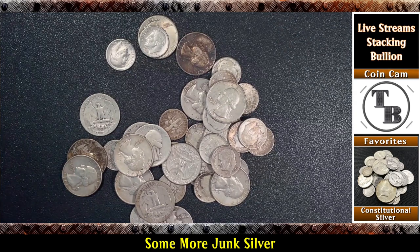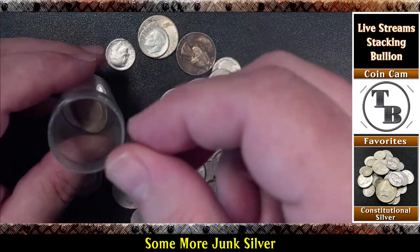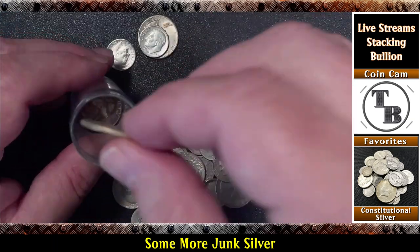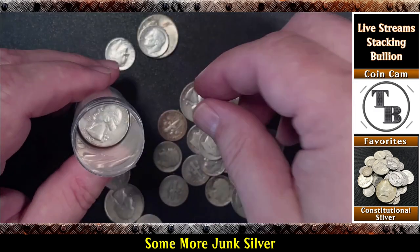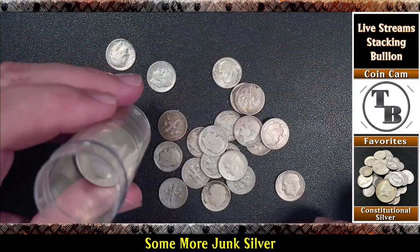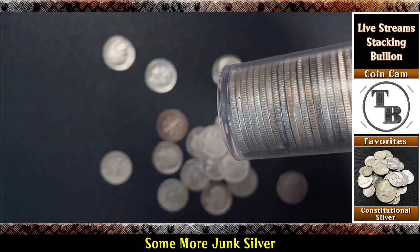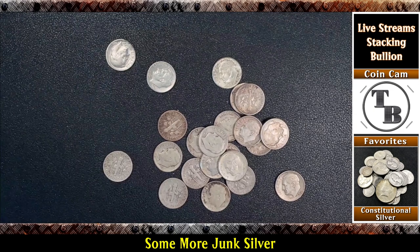There are supposed to be 15 quarters, so let me count them into my Washington quarters tube — 1 through 15. You always need to verify that you got what you paid for. So there we go, 15 quarters in there. There's already a couple in there, so I'm almost halfway done with that roll. Pretty cool.